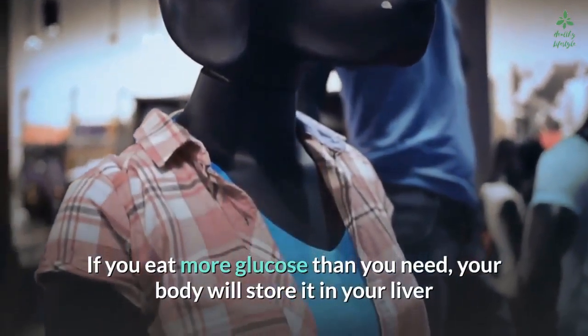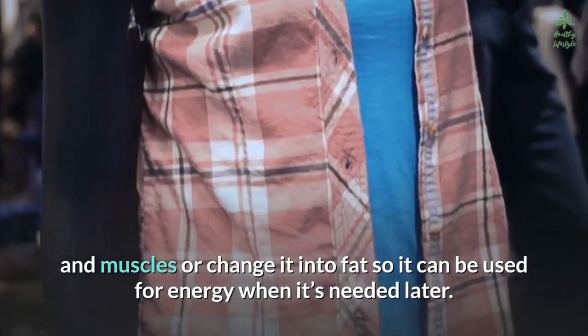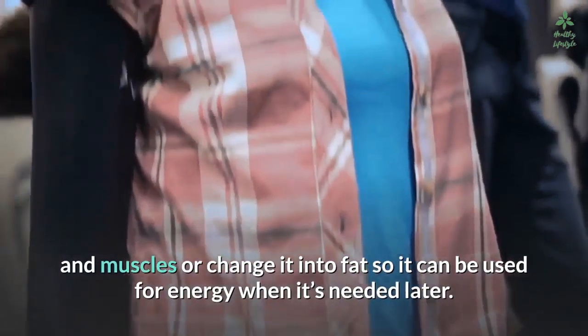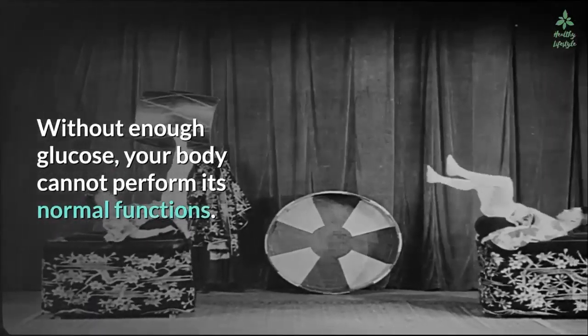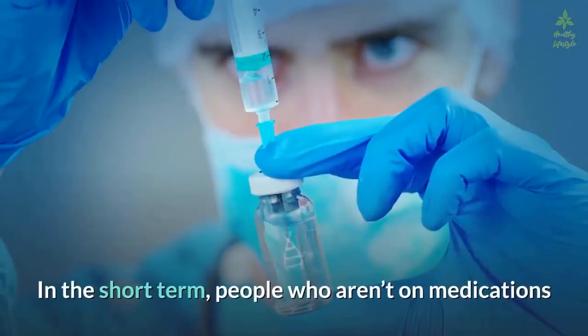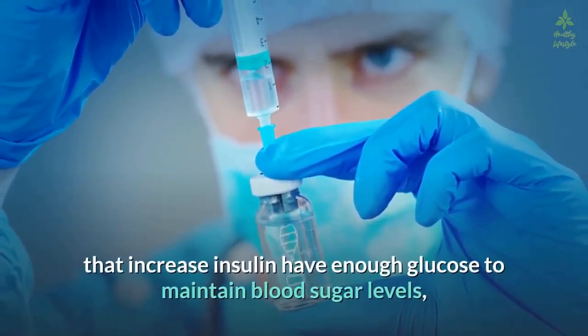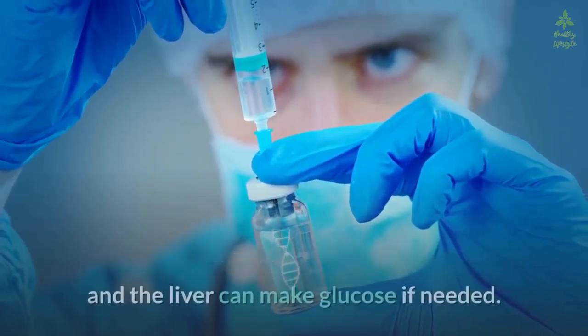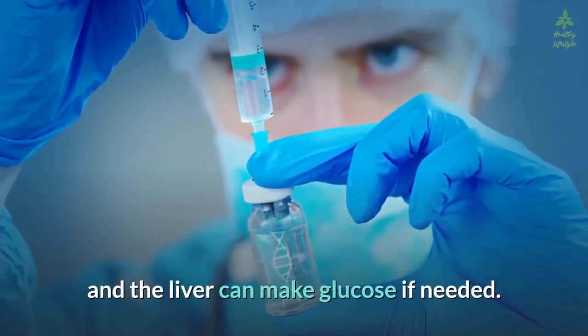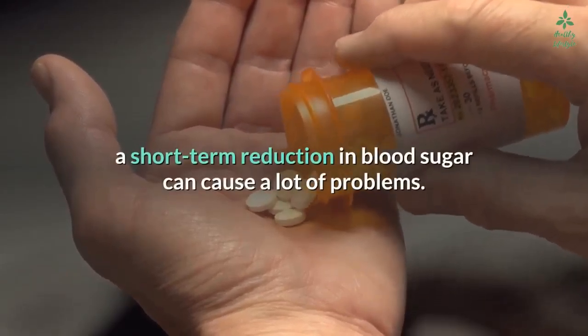If you eat more glucose than you need, your body will store it in your liver and muscles, or change it into fat so it can be used for energy later. Without enough glucose, your body cannot perform its normal functions. In the short term, people who aren't on medications that increase insulin have enough glucose to maintain blood sugar levels, and the liver can make glucose if needed.